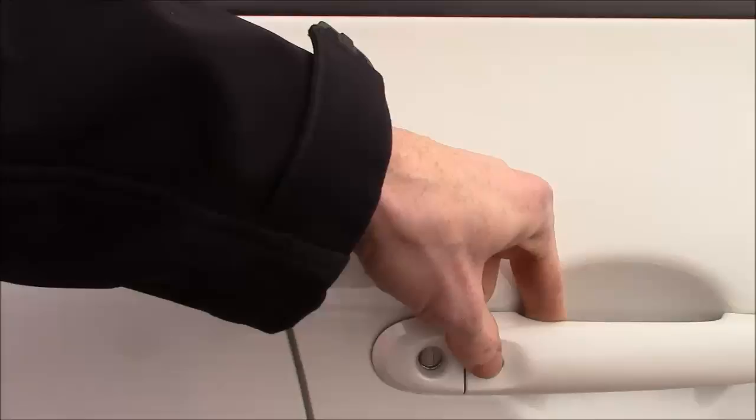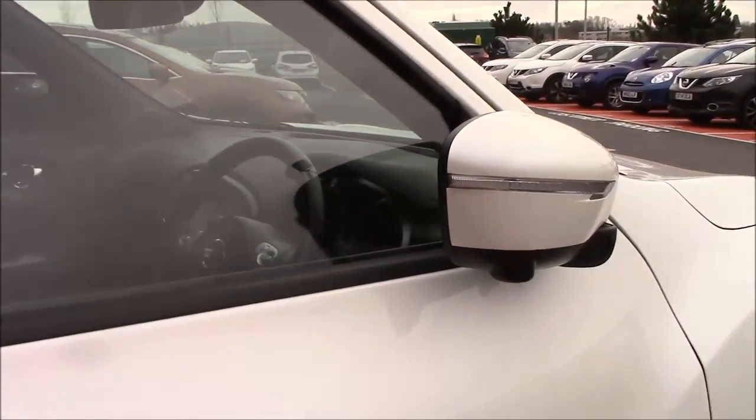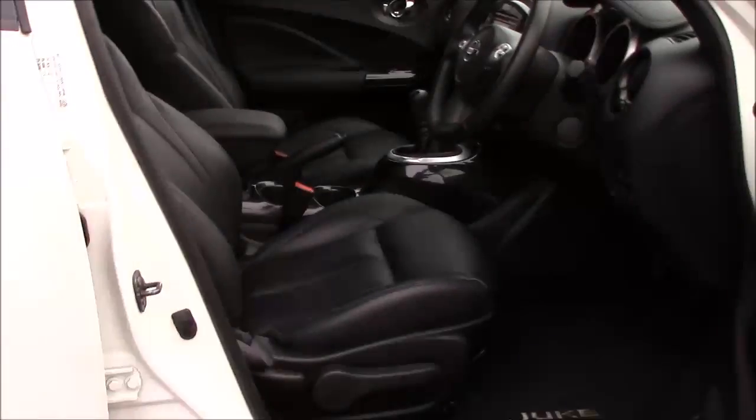The little dot on the door handle is for the Nissan Intelligent Key, and you also get the automatic folding door mirrors, so you can lock and unlock the car keeping the keys in your pocket.